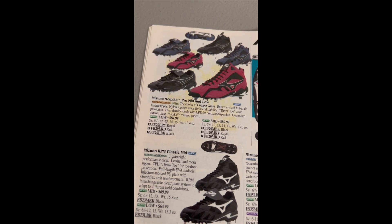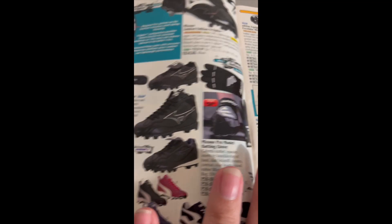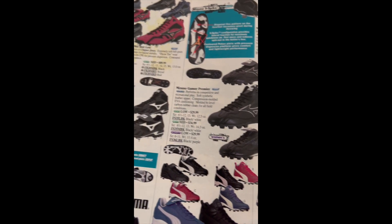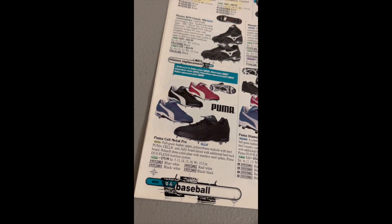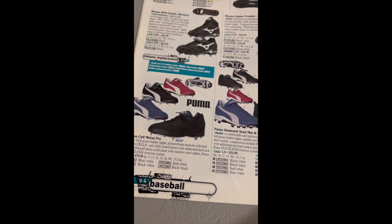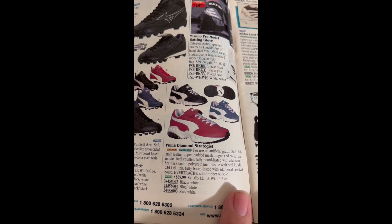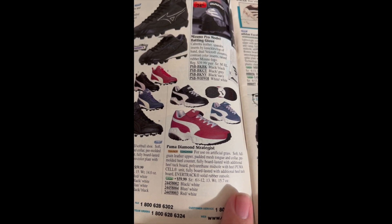Mizuno Spike Nine — that is a spike. Some batting gloves, some more Mizuno stuff. Trying to go through this book as fast as possible. Pumicell — if you know anything about Pumicell back in the day, it was not comfortable.